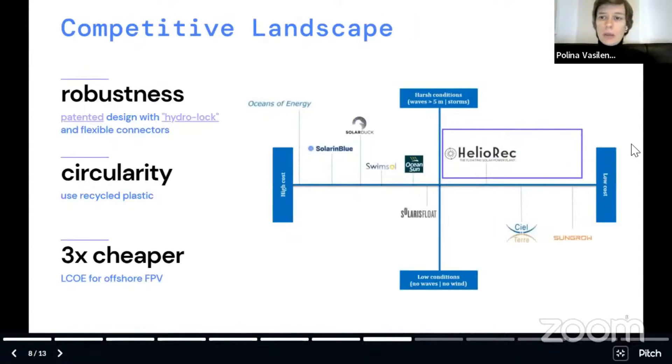We are operating in harsh conditions at low cost. We invented and patented the hydrolog technology. It helps to keep systems stable and robust. We also use recycled plastic to produce our floating system, which helps us reduce our cost three times compared with our competitors who are also operating in offshore conditions.